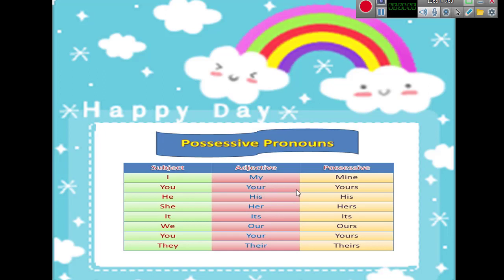When you say 'mine,' there is no word to come after it. I say 'this book is mine,' 'this dress is mine' — it belongs to me. There is no word after 'mine,' and there is no word after 'yours,' 'hers,' 'its,' 'ours,' 'yours,' or 'theirs.'